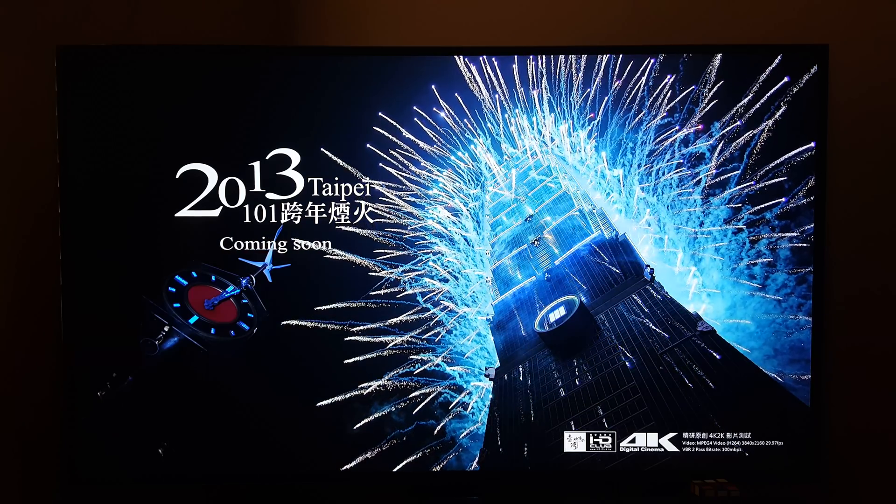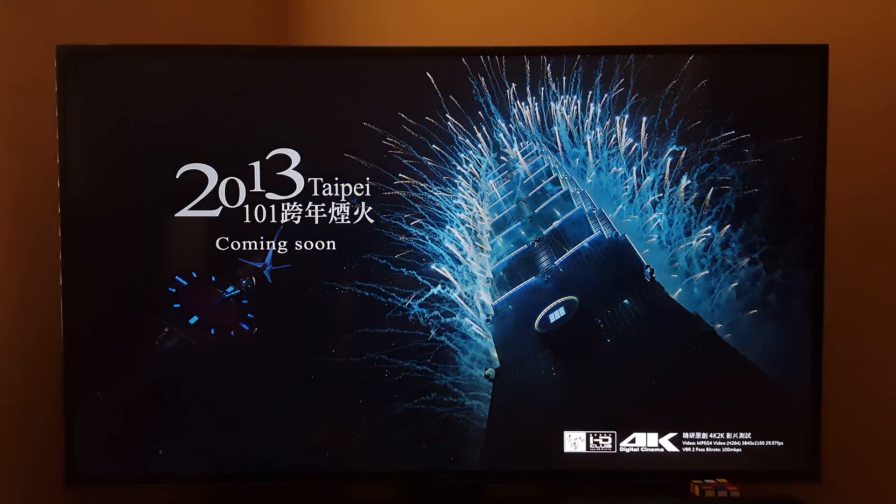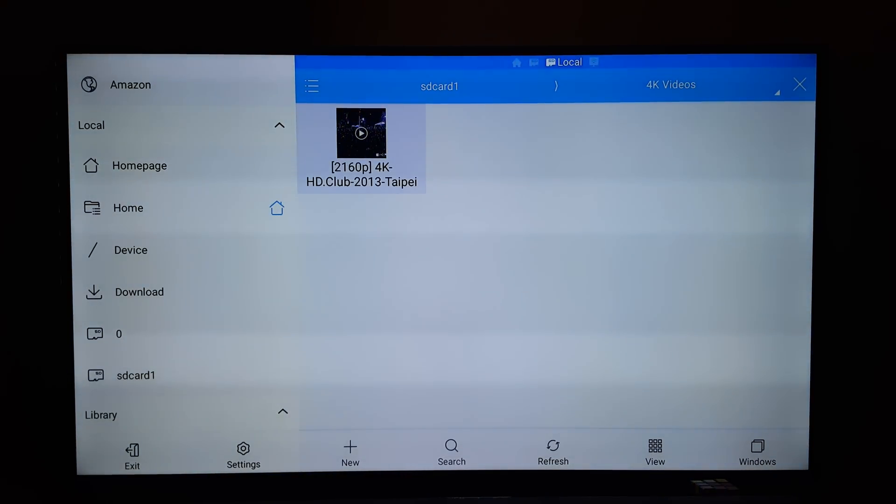Alright guys, thanks for watching. This was a test of the Fire TV second generation playing 4K video. If you like this video, give it a thumbs up. Don't forget to subscribe — I'll see you guys down the road.